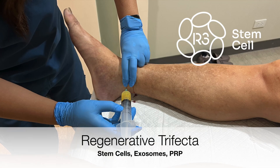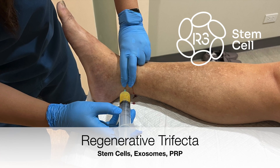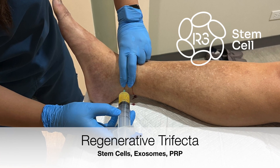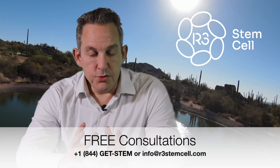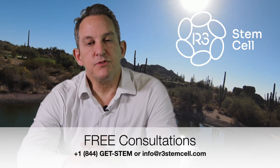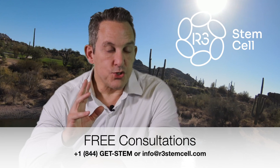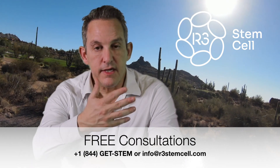We don't just use mesenchymal stem cells for the treatment. We use a combination for the trifecta of mesenchymal stem cells, stem cell exosomes, and PRP. The umbilical cord tissue that we use to create the mesenchymal stem cells comes from our labs, which are GMP and ISO compliant. We have highly trained PhDs who run the clean rooms and manage the quality control.